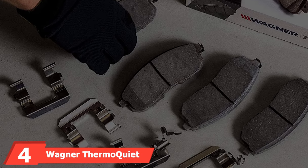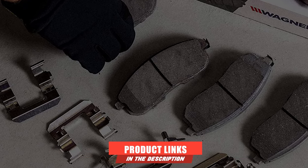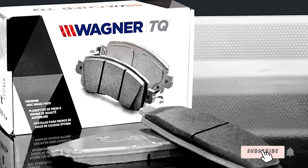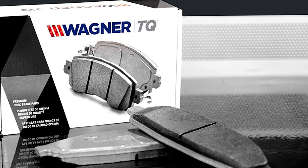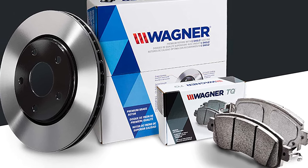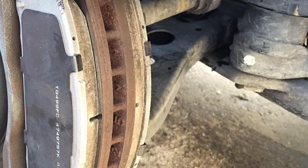At number four, we have the Wagner ThermiQuiet Ceramic Disc Pad Set, a great option if you're tired of hearing your brakes each time you apply pressure. This set is specially designed for quieter operation with a unique laser-created shape that spreads out heat, sound, and vibration to reduce noise. You'll get effective, reliable stopping power thanks to significant friction, without hearing a thing on the road.